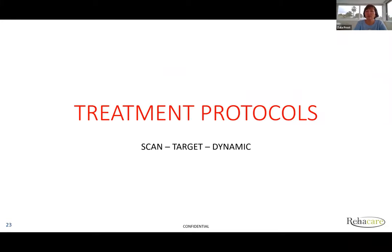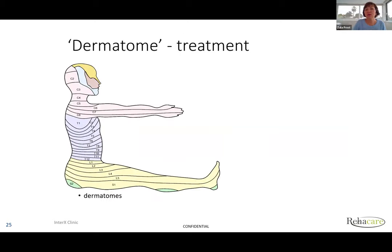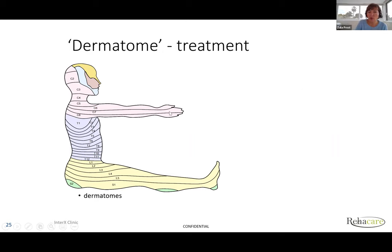Treatment protocols: The first protocol is scan-target-dynamic, which can be done anywhere on the body. You scan the area of skin, find the sticky area, target by leaving the device on, then move the device in four directions. This can be done anywhere — shoulder, face, foot, knee, spine, stomach — although we don't recommend using it on breast tissue. For the scalp, use the hair comb attachment. Dermatome treatment: a dermatome is a part of the skin innervated by one specific nerve, and we use this both diagnostically — as with the disc-shoulder case — and therapeutically.